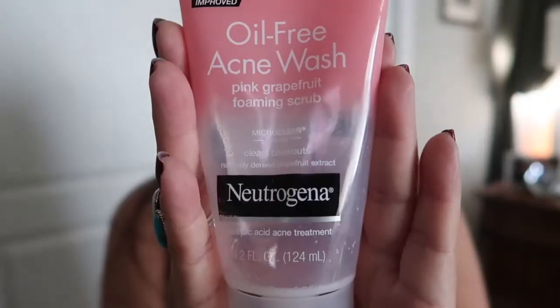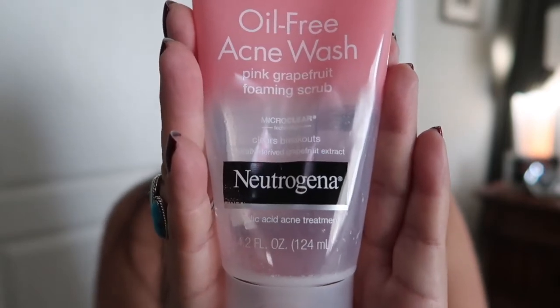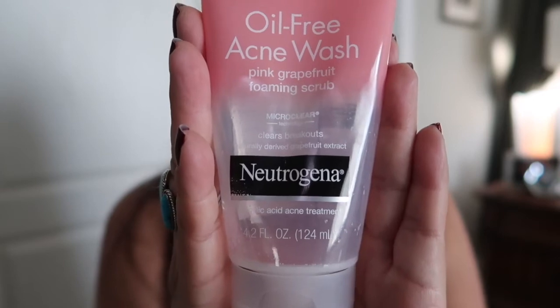For facial cleansers, I used up the Neutrogena Oil-Free Acne Wash facial scrub in pink grapefruit. I really like Neutrogena's facial products. I always saw this on the shelves and always wanted to try it, and I'm glad I did. It was good, but definitely not my favorite. I do like the scent, however. I don't think I'll be repurchasing this one, because I really liked the other one from July — go check that one out.